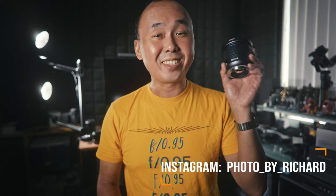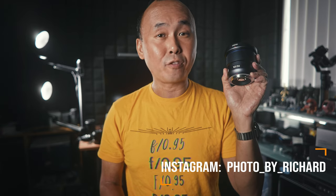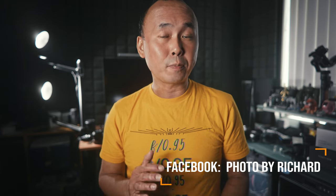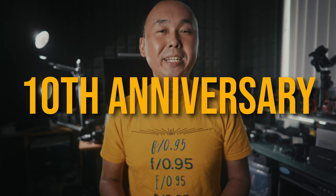Today we are looking at this really special lens from Laowa. There are many reasons why it is a special lens. First, it is the lens to celebrate Laowa's 10th anniversary — happy 10th birthday Laowa. Second, it is Laowa's first autofocus lens.